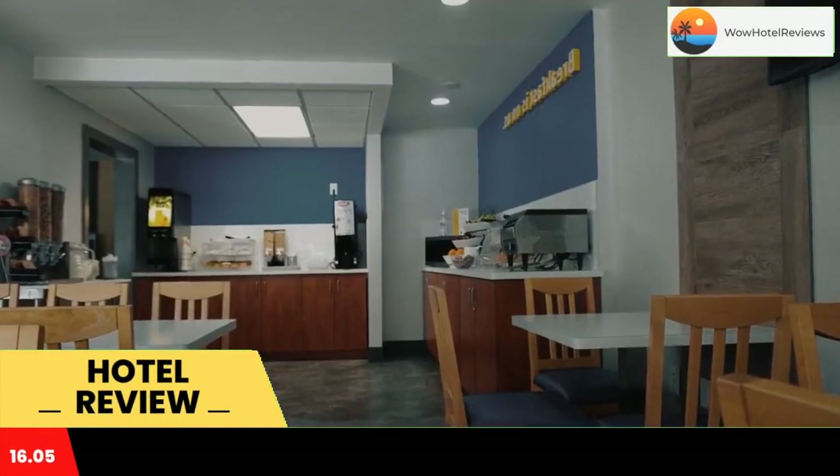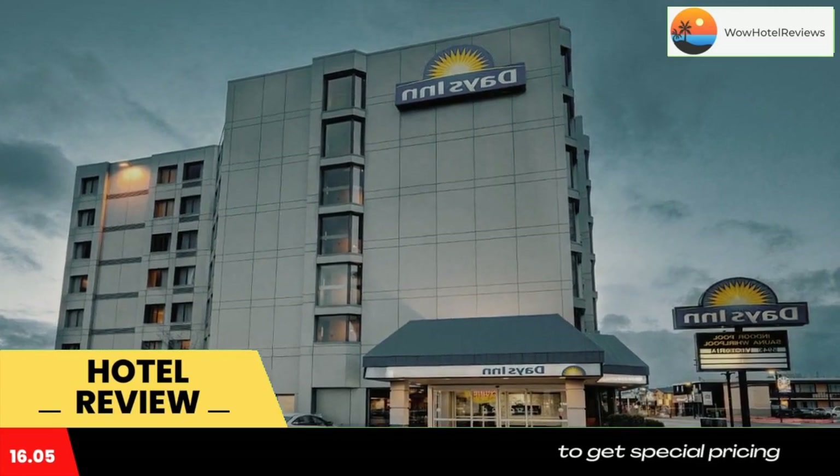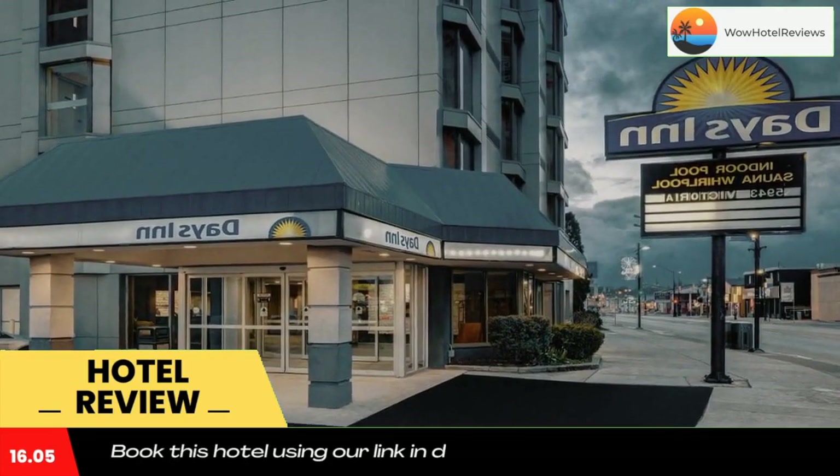Days Inn by Wyndham Niagara Falls near the falls is just a 10-minute walk from Horseshoe Falls. This hotel features an indoor pool and hot tub.